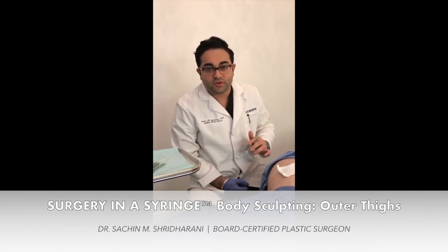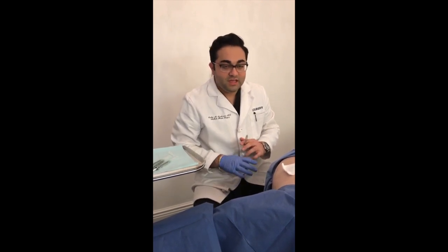Kybella is the world's first permanent fat-dissolving injectable that is actually FDA approved. It got on the market probably about a year and a half ago and we've been using it for what we call the submental area, which is the double chin.